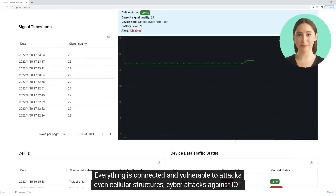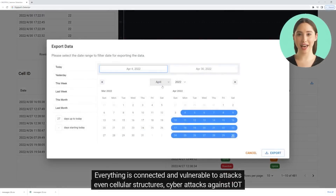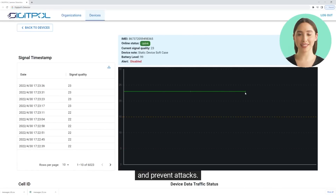Everything is connected and vulnerable to attacks, even cellular structures. Cyberattacks against IoT and cellular networks are growing, and our detection system is a standalone and independent way to detect and prevent attacks.